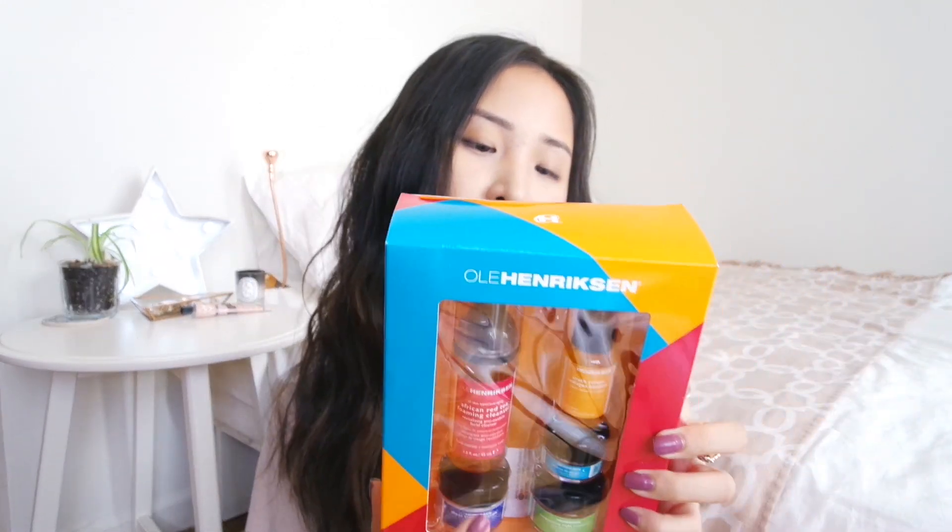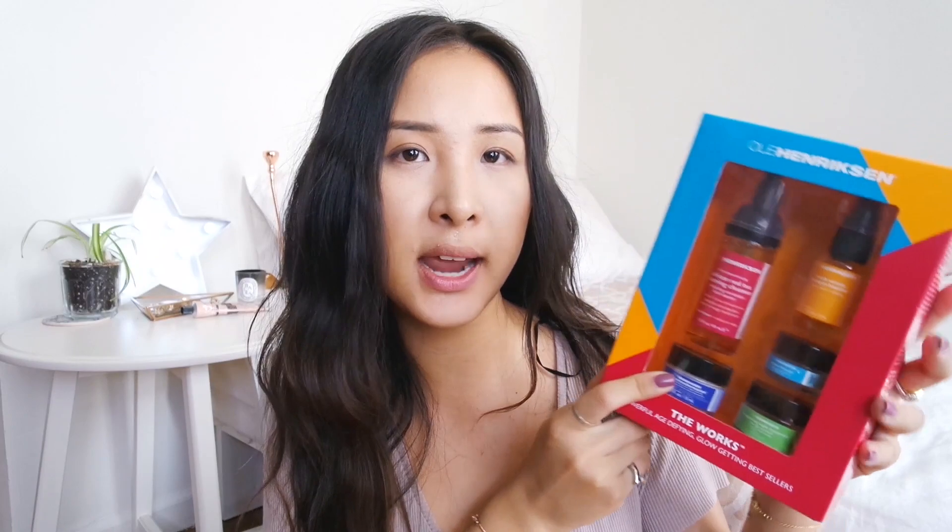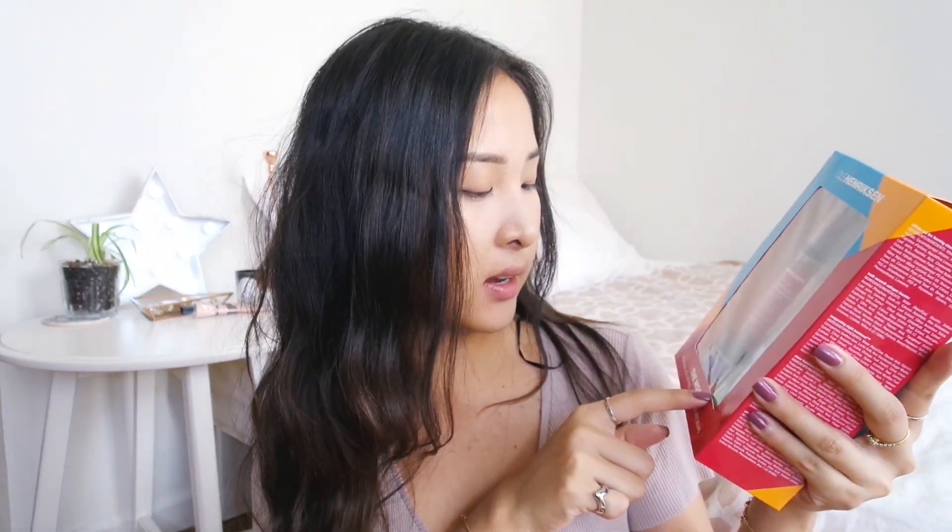So the first thing I got is this Ole Henriksen cream set. You guys should know that I love the Sheer Transformation cream, but I thought I would try this set first to see what their other products are. In here there is an African Red Tea foaming cleanser, a Truth Serum collagen booster which reduces lines and wrinkles — never too early to prevent fine lines — the Sheer Transformation cream that I absolutely love, and an invigorating night treatment.